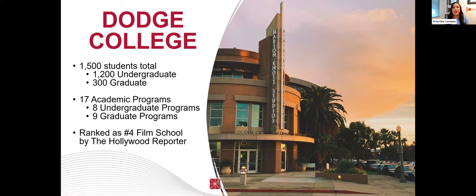A little bit about Dodge College. We have about 1,500 students total — 1,200 undergraduate students and 300 graduate. We have 17 academic programs: eight undergraduate programs and nine graduate programs. We are currently ranked as the number four film school by The Hollywood Reporter. It's our third year in a row being ranked in the top five, and we are super excited and hopeful that we'll be able to stay up in the rankings.